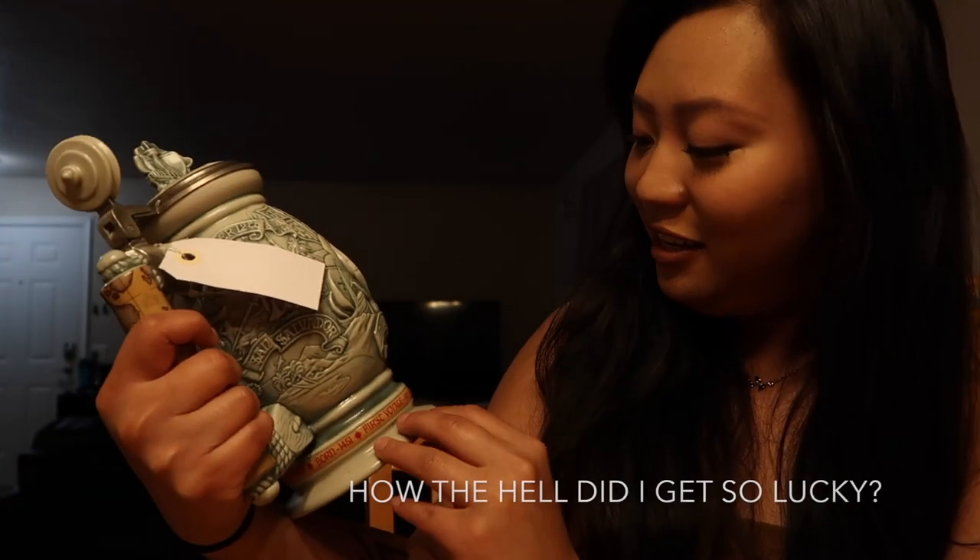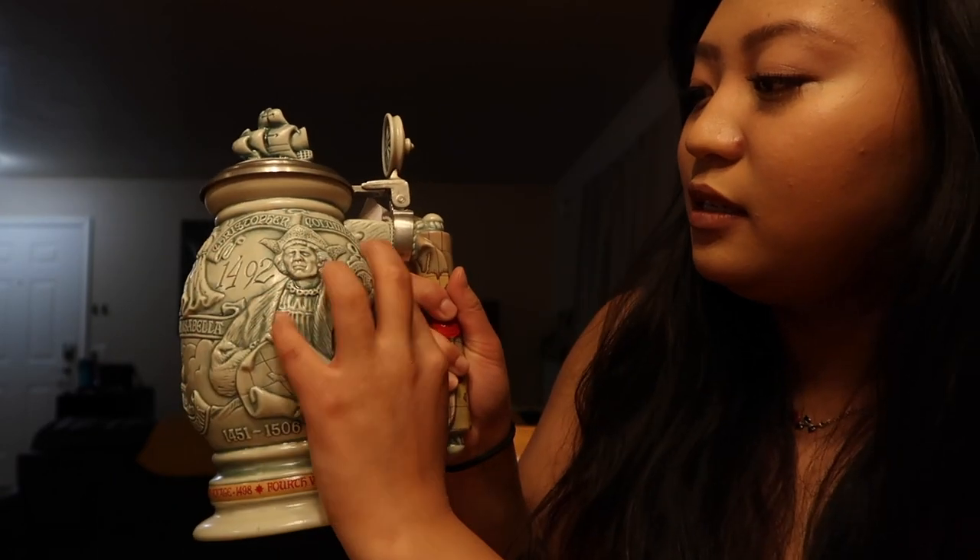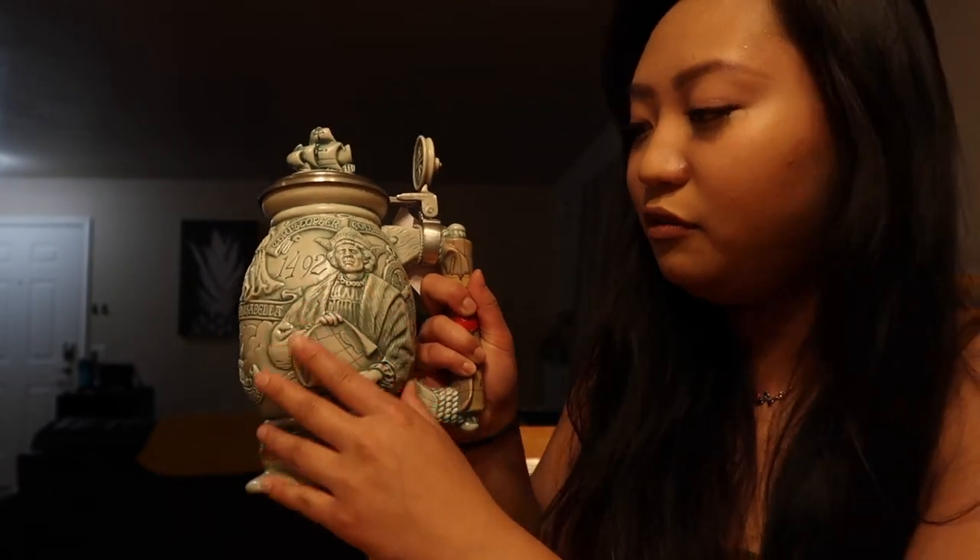Wow, it's so beautiful — and it's limited edition too! Next one is another beer stein. This one's cool. This says 'Christopher Columbus,' and you can feel him — you can feel his face literally.